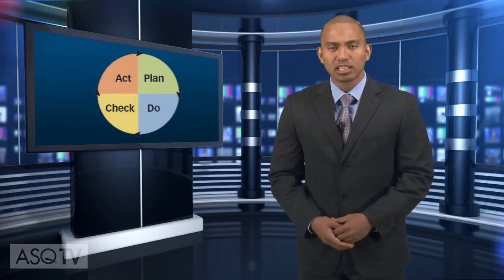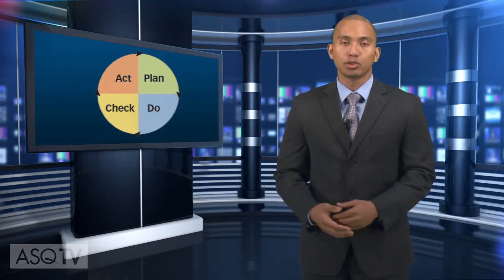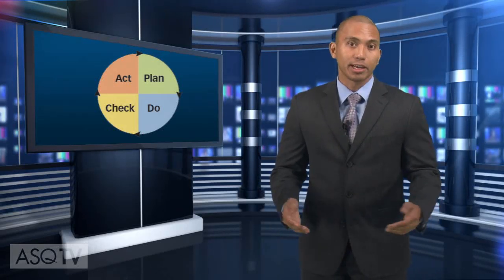The Plan, Do, Check, Act Cycle, or PDCA, is a very popular tool that is used in many different sectors in a wide variety of situations. PDCA is also known as the Deming Cycle or the Schuert Cycle.